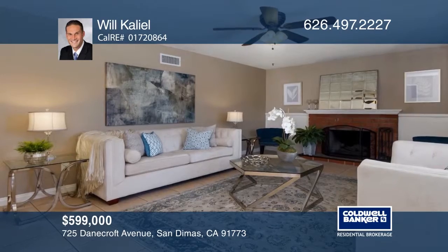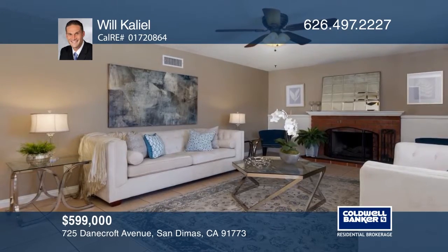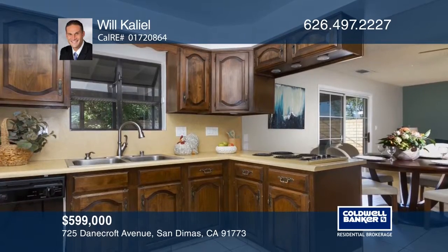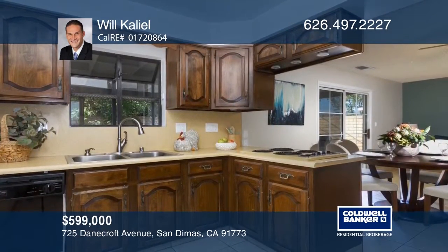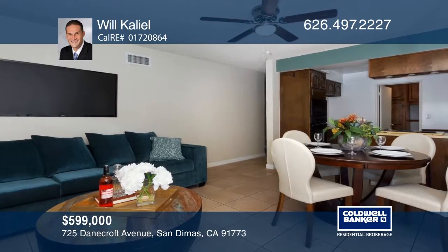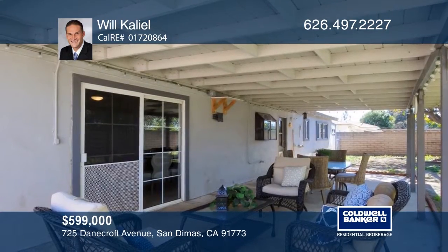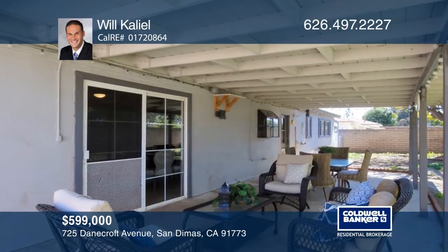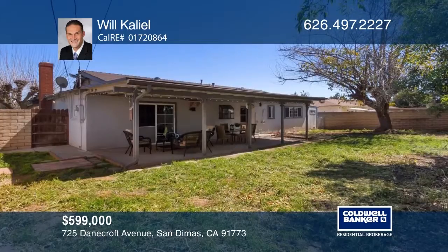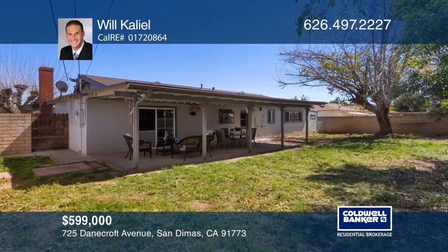This three-bedroom, two-bath, ranch-style San Dimas cul-de-sac home features a living room brick gas fireplace and bright, broad windows. The kitchen has quality cabinets, an electric range, and built-in appliances and opens to a large dining room. More features include a two-car garage with plenty of storage, covered patio, large backyard, and indoor laundry room. Don't miss your chance — plan a tour with Will Khalil today.